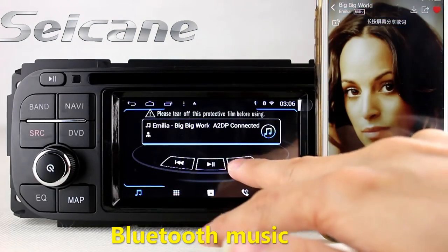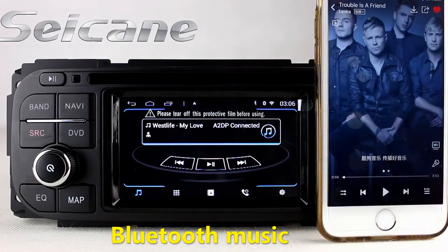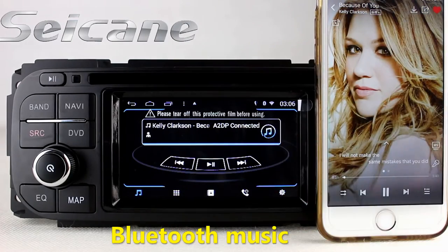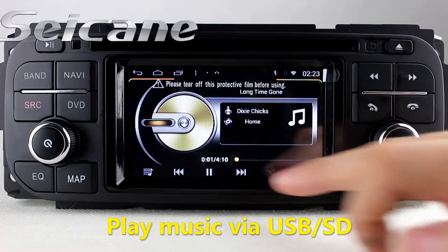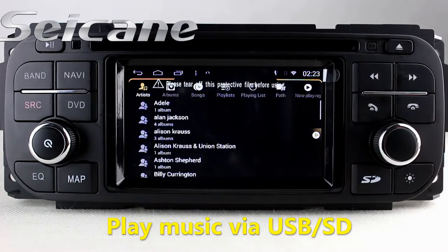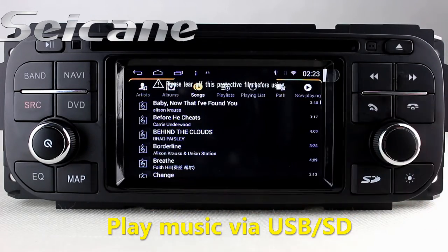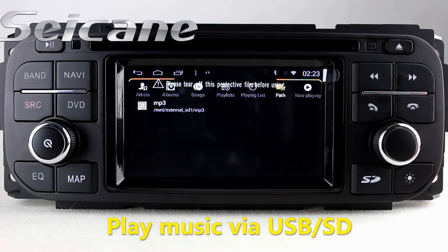And listen to music from a phone. The digital signal processing system and the built-in equalizer make it possible to enjoy perfect audio sound.